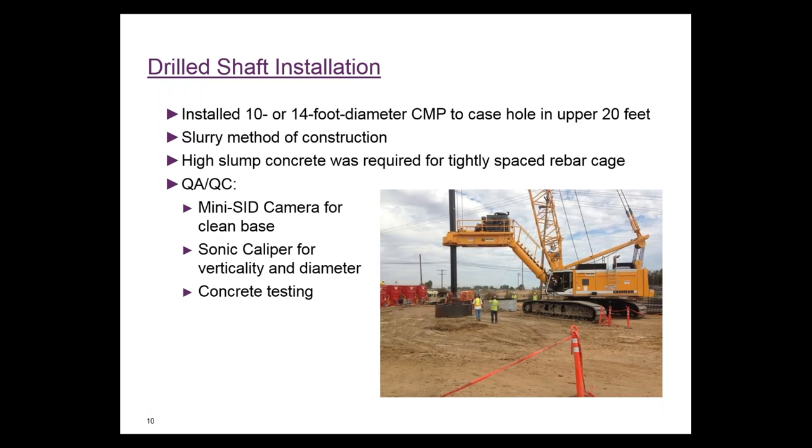For shaft installation, we used 10 to 14-foot diameter CMPs in the upper 20 feet to stabilize the surface soils before drilling the rest of the shaft. We used slurry in all shafts due to clean sand layers with likelihood of caving during installation. Higher slump than normal concrete was used due to tight rebar spacing. We did camera inspections down at the base of each shaft excavation to confirm they were clean, generally finding deposits less than a couple of inches thick.